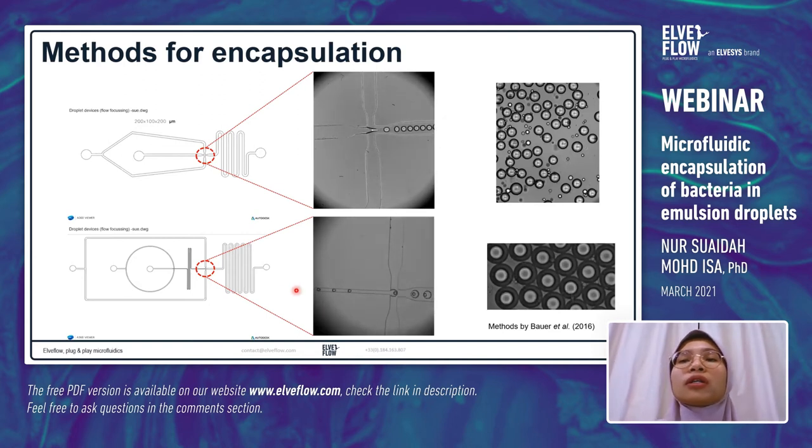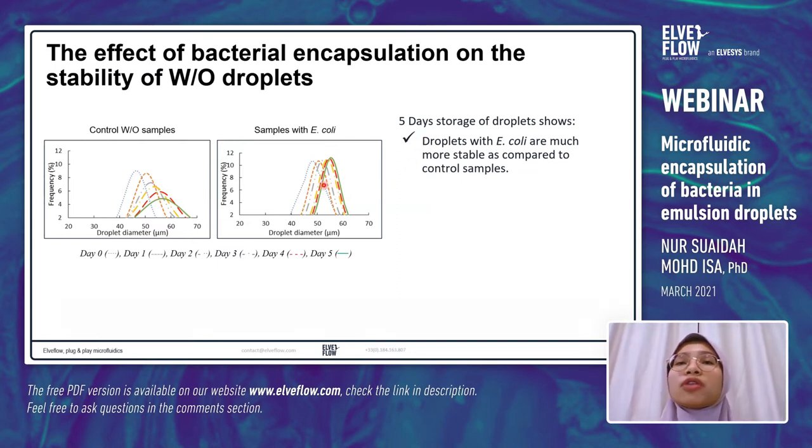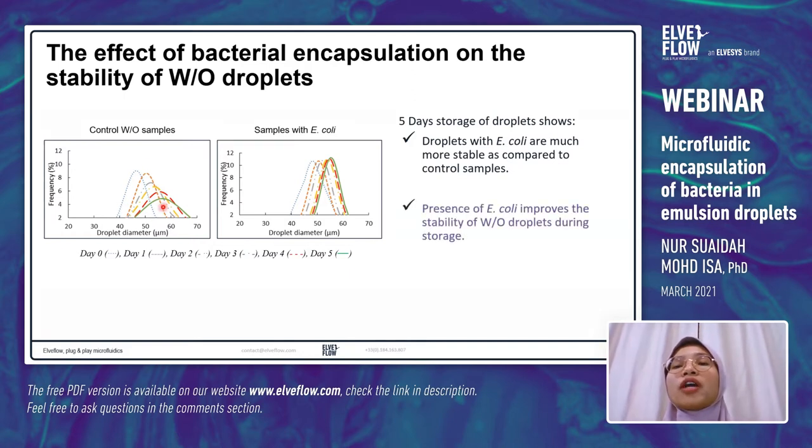We studied the effect of bacteria encapsulation on the stability of water-in-oil droplets with a five-day storage study. Results show that droplets containing E. coli are much more stable compared to control samples without bacteria — encapsulation with bacteria actually improves stability. The monodispersity of the droplets was maintained during five days of storage compared to control. Therefore, the presence of E. coli improves the stability of water-in-oil droplets during storage.